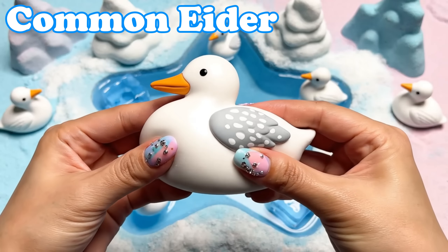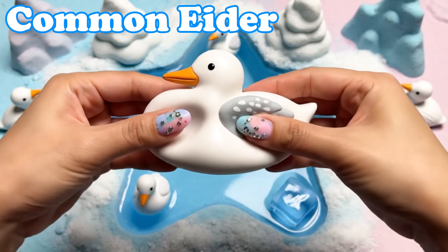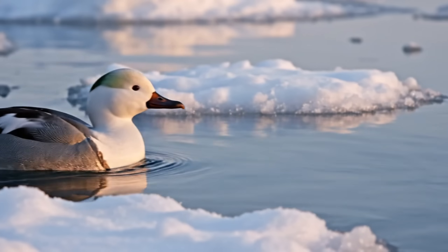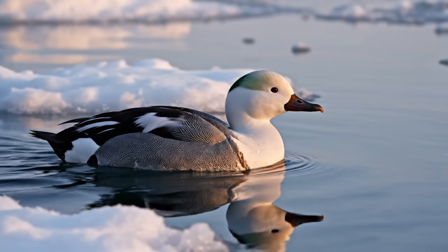Common Eider. Eiders are soft, fluffy ducks. They swim in icy water and rest on snow.